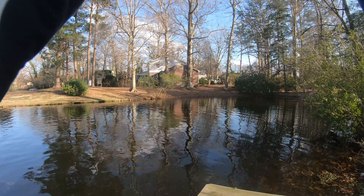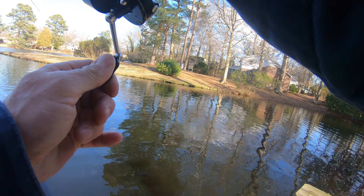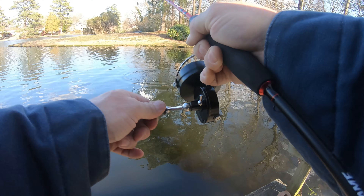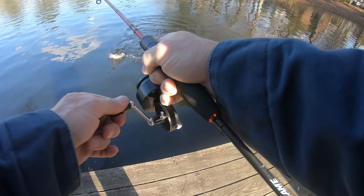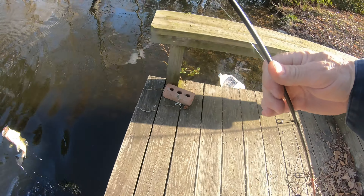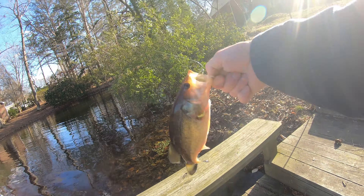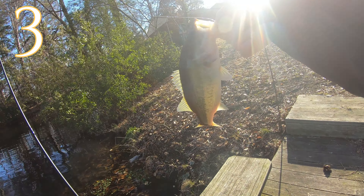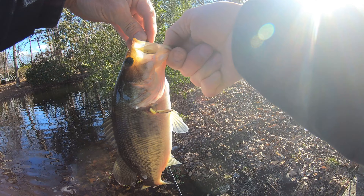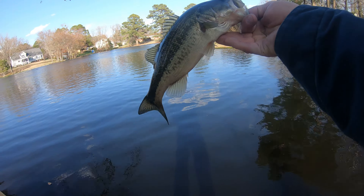We got one! Whoa. What have we got here? A fighter? Yes, sir. Come here. This guy was a fighter. He had a whole lot more oomph behind his pull there than the other two did. Thank you, little fella. He was texting me — that's my buddy Dan.